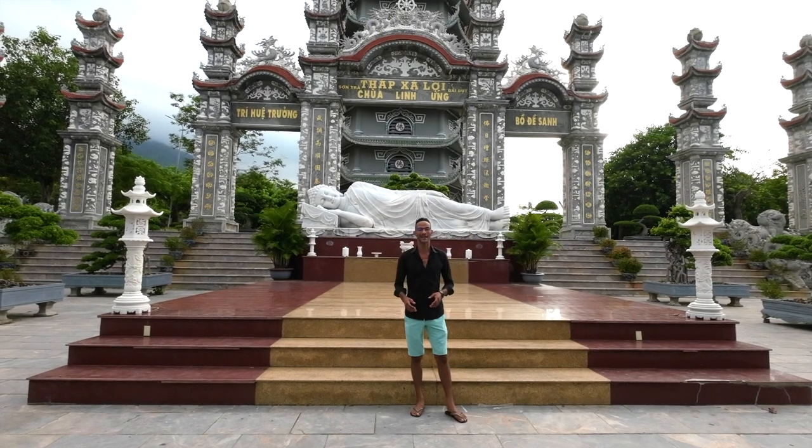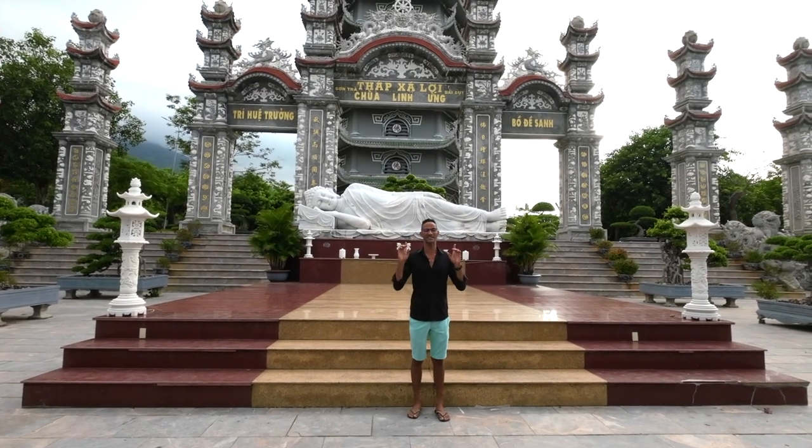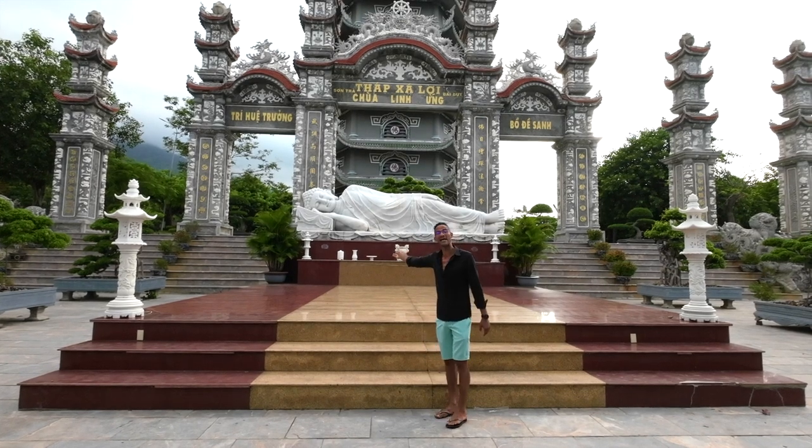Also located at Lin Ng Pagoda is a beautiful towered structure which stands behind me, as well as this beautiful lying Buddha.